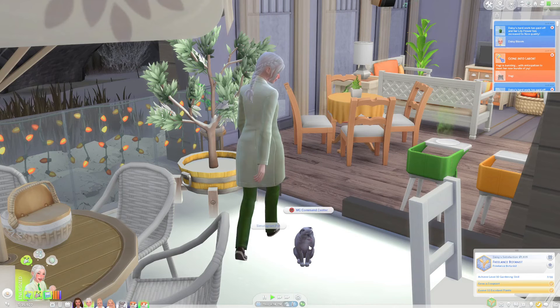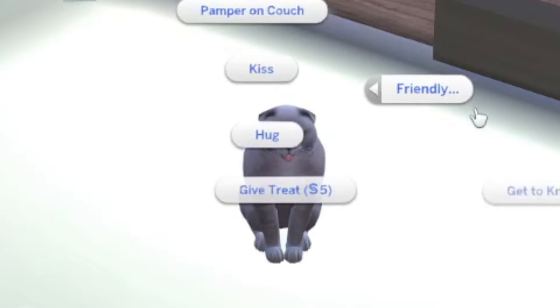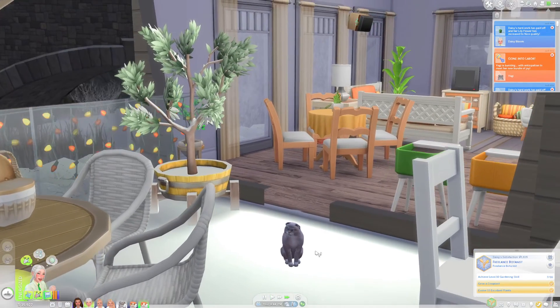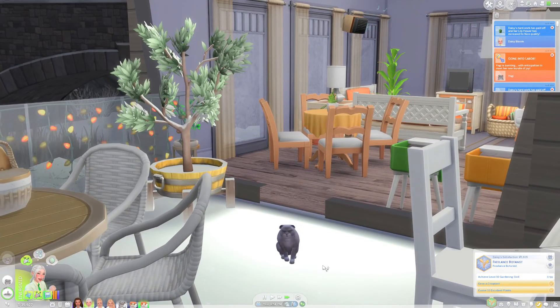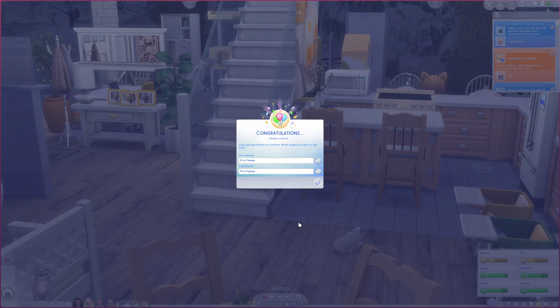Oh, Yogi's gone into labor! I wonder whether she's gonna have a boy or a girl kitten. I'm pretty sure she can only have one. Look at her little tongue hanging out. Daisy, come outside and give her a treat for being such a good girl. I'm just gonna speed through this because it does take a while for the cats to give birth. A kitten is born — Yogi just gave birth to a kitten!